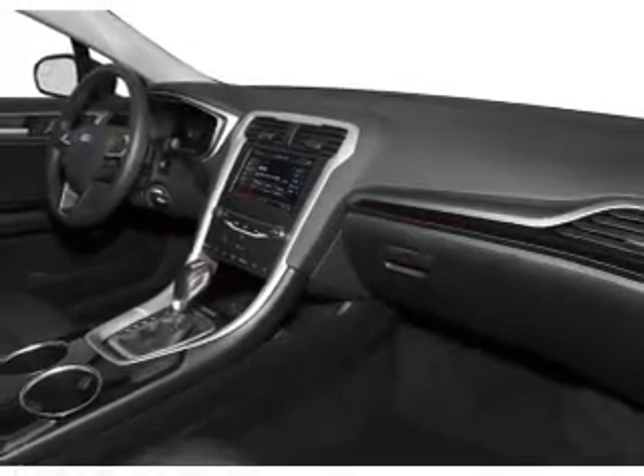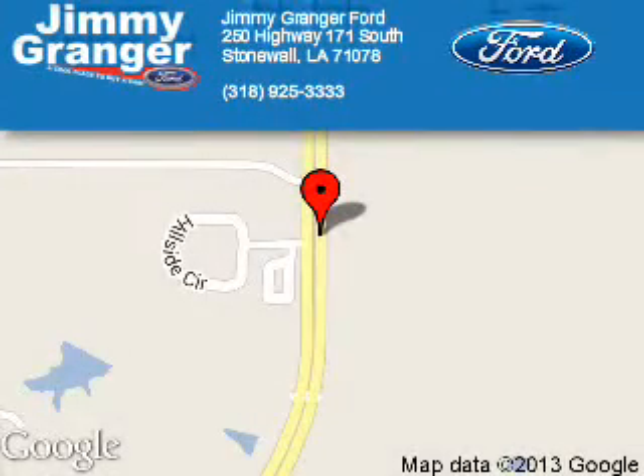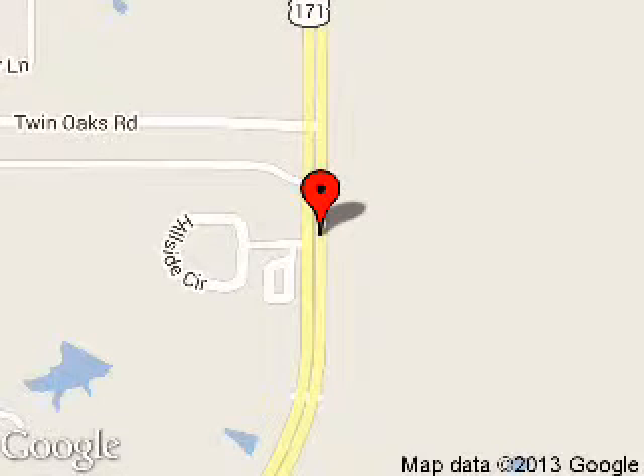Let us put you in the driver's seat today. Call or click to contact us. Jimmy Granger Ford is dedicated to doing everything possible to ensure that the experience you have selecting your next vehicle is a pleasant one.